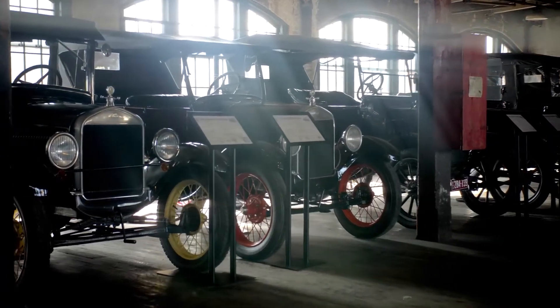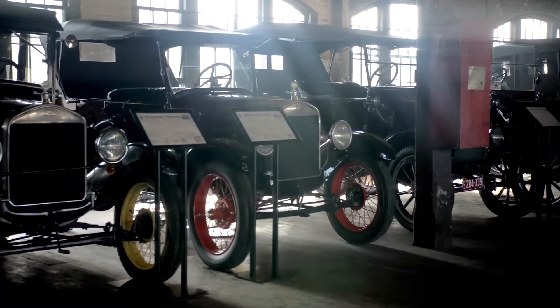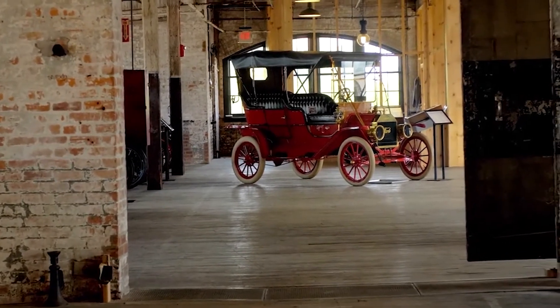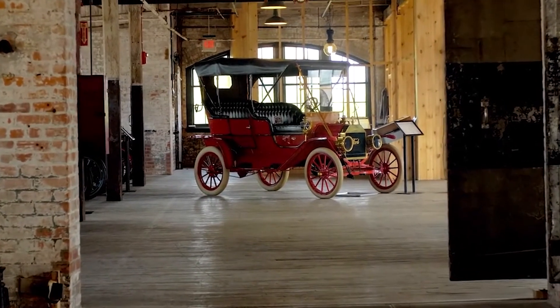The Ford Model T came off the assembly line with a whopping 20 horsepower — amazing, especially back in the day when horsepower was measured with real horses — and 83 foot-pounds of torque. That's quite a bit for back in the day. But back then there's no air conditioning, no power steering, no shocks, none of the modern conveniences that we have today.